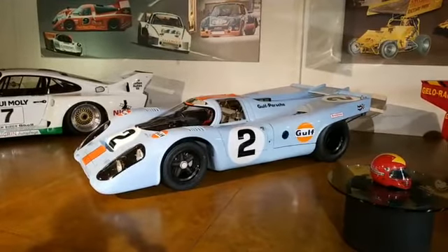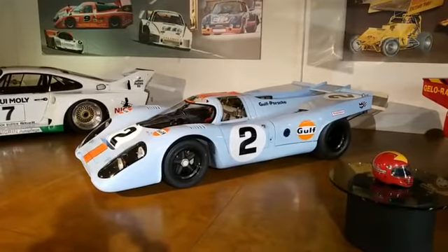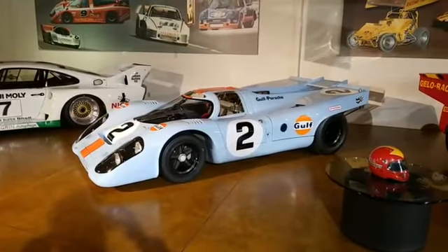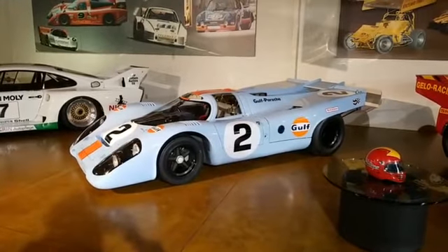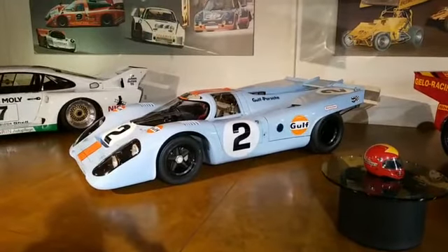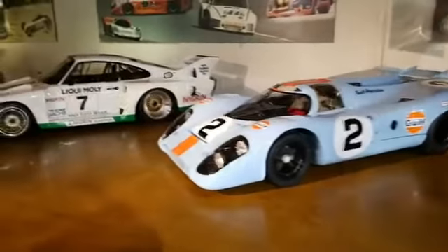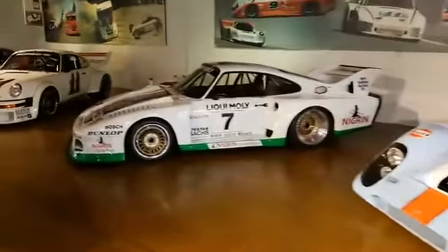We'll get that sorted out once we get back on the road. You're looking at basically a car that Steve McQueen fans should recognize. This is basically the car — I don't know if it's the actual car — but it was the one represented in the movie Le Mans. This is when Porsche beat Ferrari in the 24 Hours of Le Mans. This is a very iconic car to have here in their museum, which is just fitting for such a place.